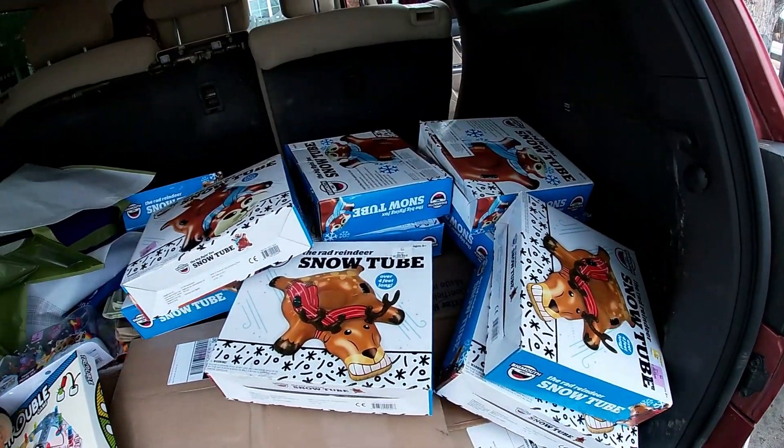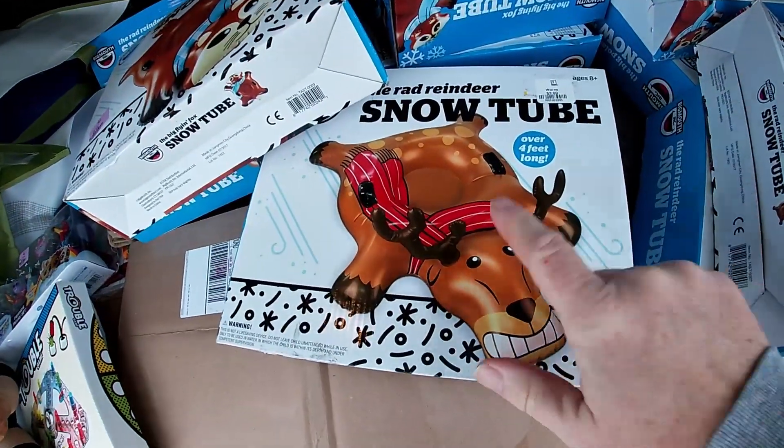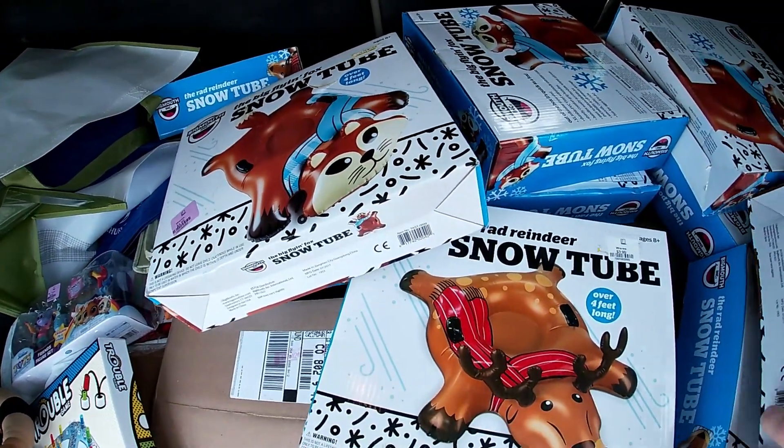Went to Goodwill. I was looking at those snow tubes — you can tell they were from Target. They're sealed in their plastic bag inside the box. They had four on the shelf, and then I went over to the carts where they were putting out stuff — they had like 10 more. So I bought them all. I have a trunk full of sleds. They're all either a reindeer, a fox, or a penguin.